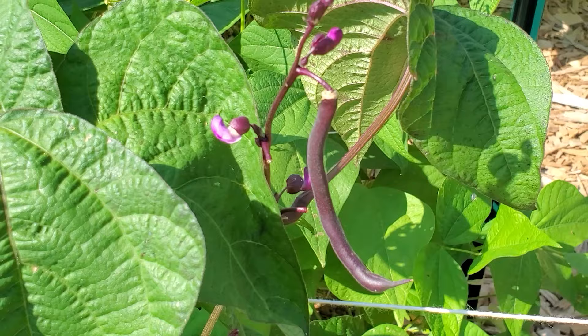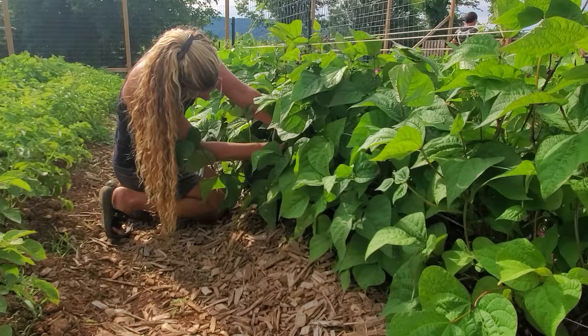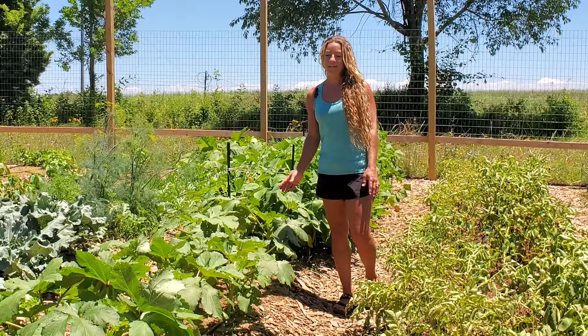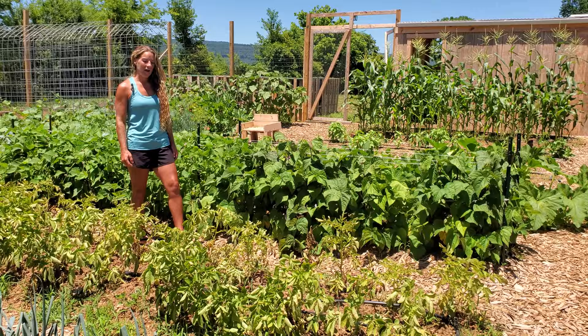In this row we planted Royal Burgundy bush beans and Provider bush beans, and I always forget just how many beans you can get from one plant. We've been picking every day and there's still so many more to be picked. The other half of the row we have okra — this is our first time growing okra. We chose Clemson Spineless because it's been a popular heirloom variety for over 80 years. These plants are about six weeks old, they were direct sown, and they already have buds on them.